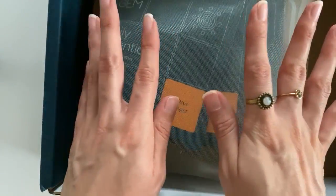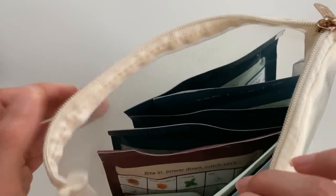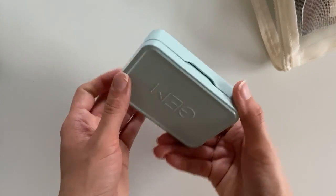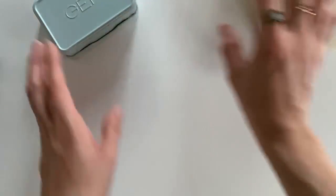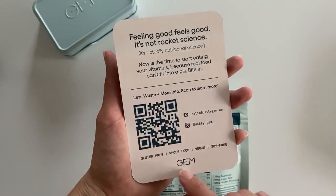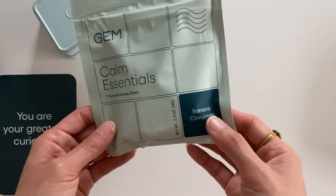I thought this was lightweight but it's actually heavy. I love the bag so much — I love neutral colors like these. This is a nice little tin box. Oh, here it is: 'You are your greatest curiosity.'